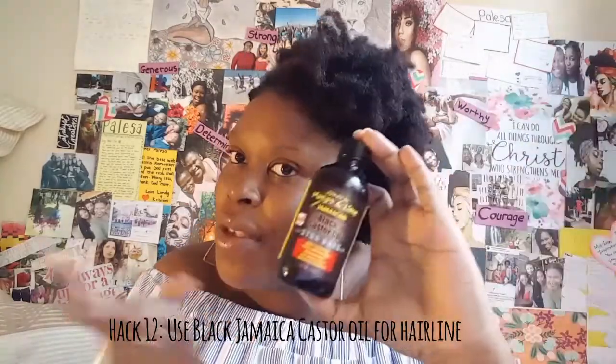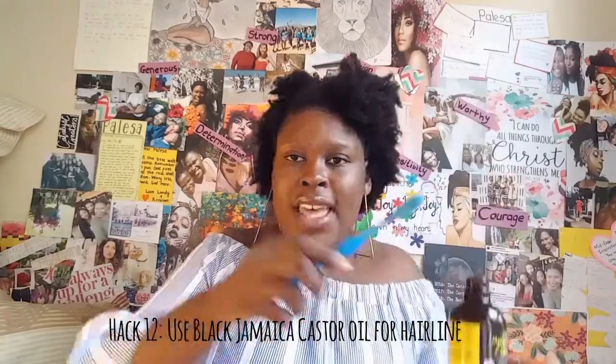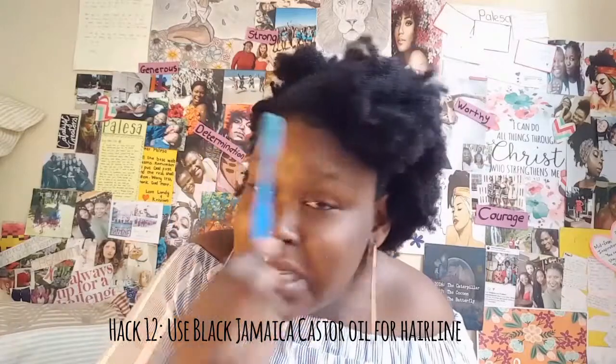You have to protect your hairline. If you have a patch where hair doesn't grow, use black Jamaican castor oil — or regular castor oil if that's too expensive. Take a toothbrush, soak it in a bit of the oil, and moisturize that area. You can do this every night, and your hairline will never go missing. Just dab the oil on that patch every night and your hair will grow back.